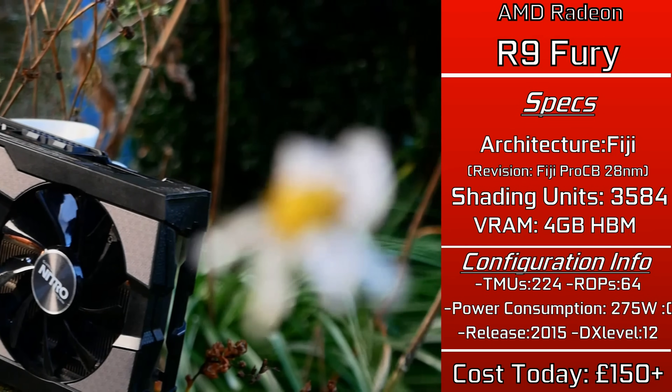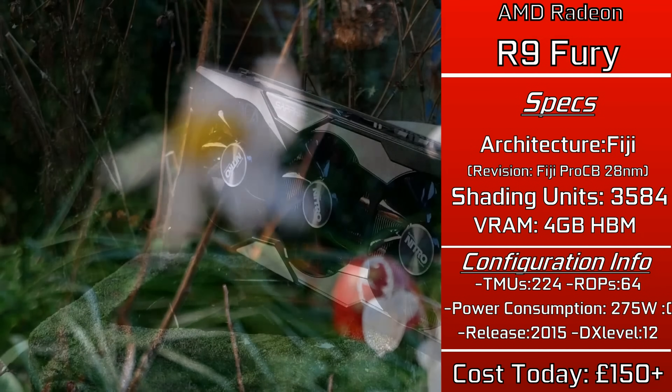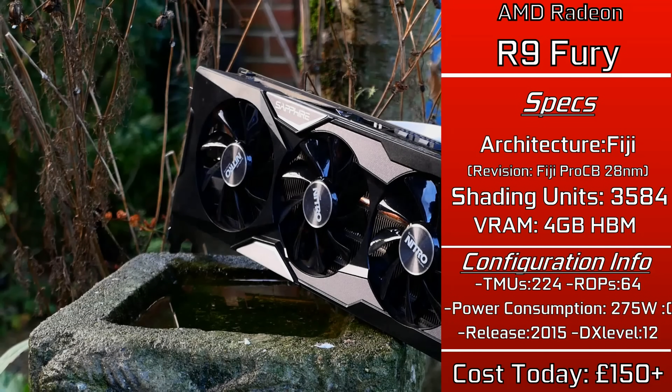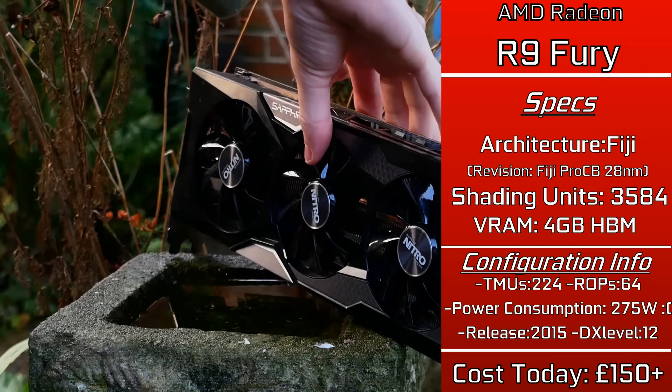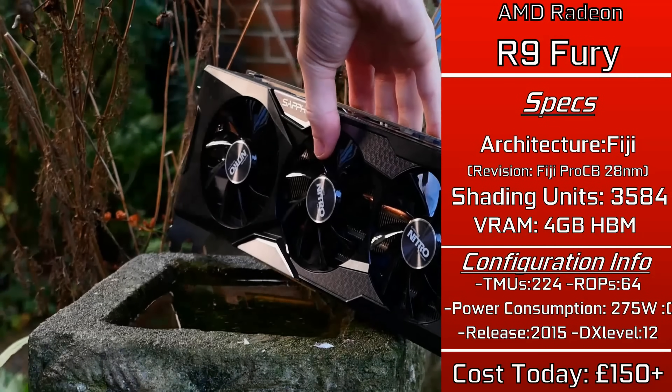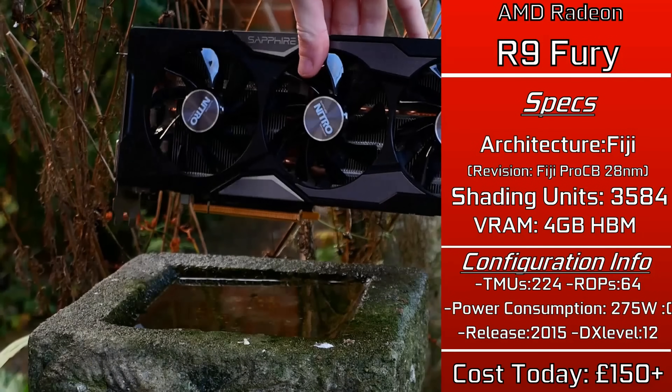But despite all this, there was a downside: the TDP. Although not an inefficient card — as Fiji as an architecture can be quite good — this poor GPU was host to some of AMD's worst overvolting, running at a TDP of 275 watts it never really needed.